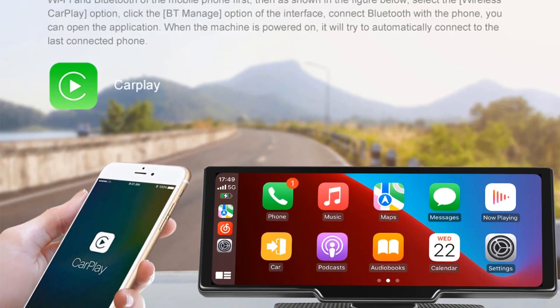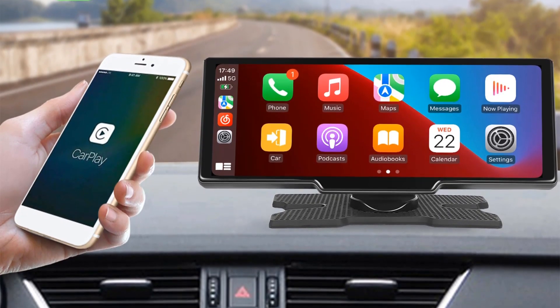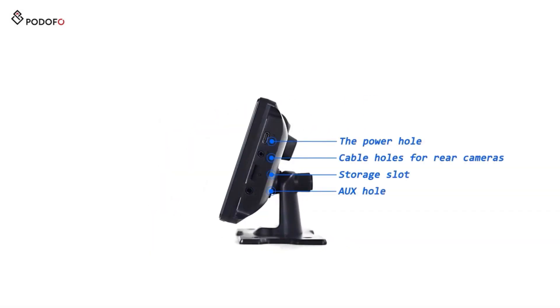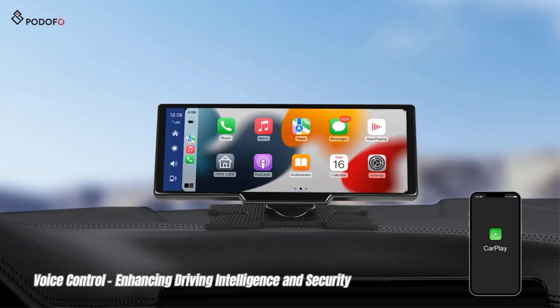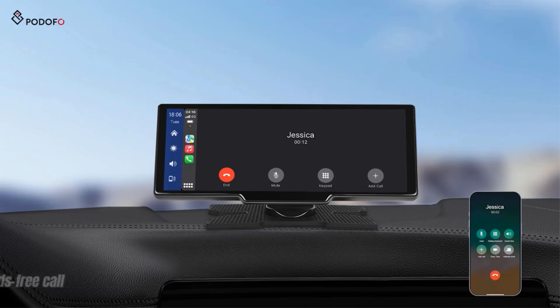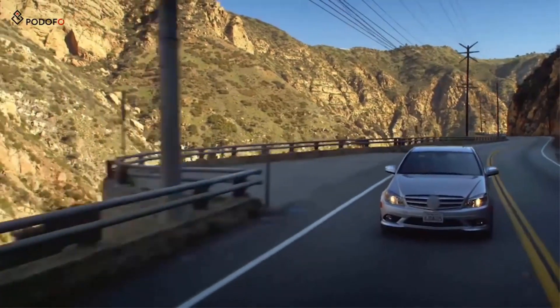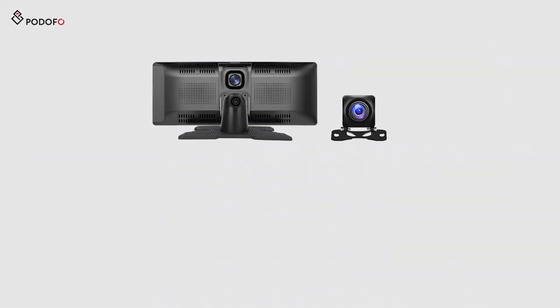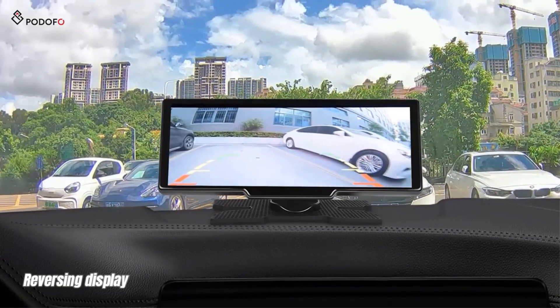The media player supports video and music playback via TF card, and audio output can be through the speaker, Bluetooth for CarPlay or Android Auto, FM, or Auxiliary. Additional features include reminders, screen saver settings, driving position adjustment, image mirroring, and reverse line support. The product includes the smart screen player, universal mounts, user manual, cigarette lighter plug, auxiliary cable, and optional cigarette lighter conversion plug. The device is touchscreen-enabled with a built-in screen, supports various digital media formats and languages, is powered by an Allwinner processor, and comes with a 1-year warranty.